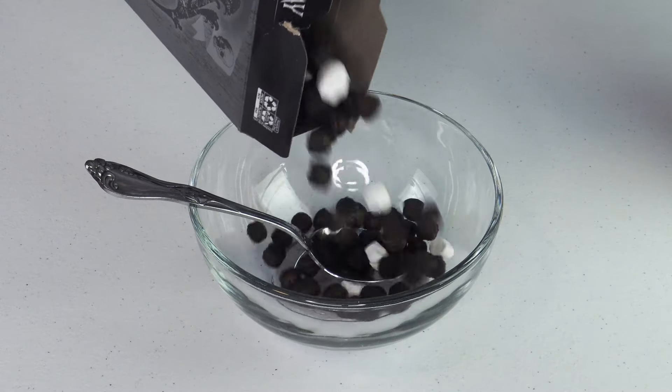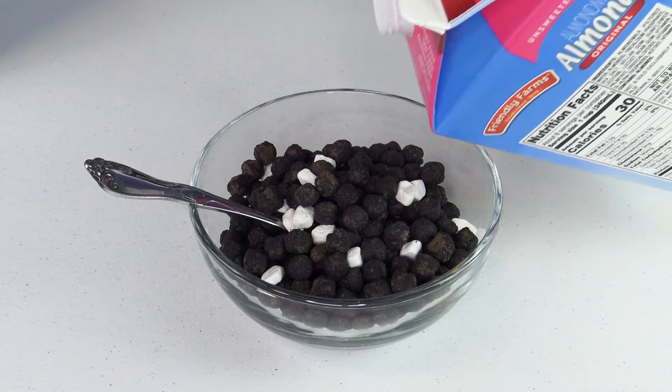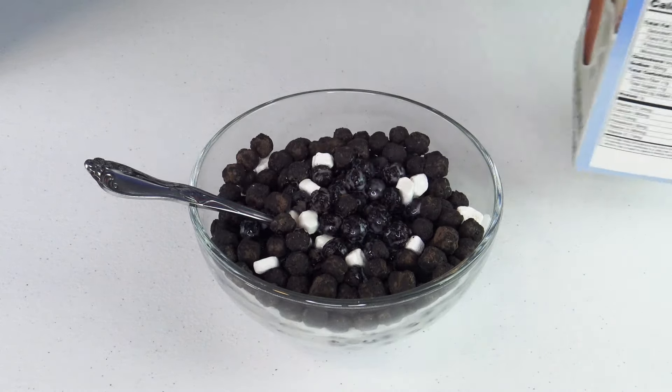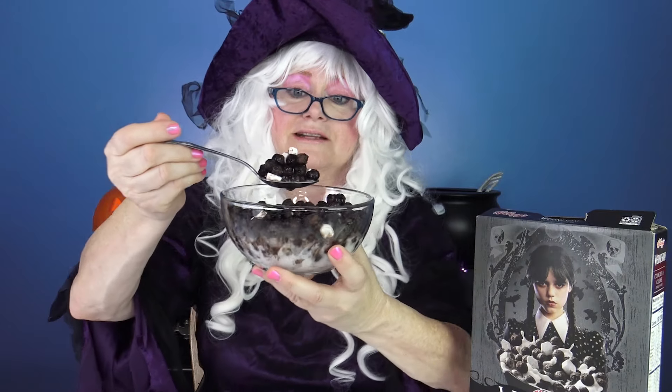Let's pour it in the bowl. Let's pour the milk on. Will you take a look at this weirdo cereal — Granny can smell the chocolate, but look at those marshmallows! Well let's take a bite and see what we think.